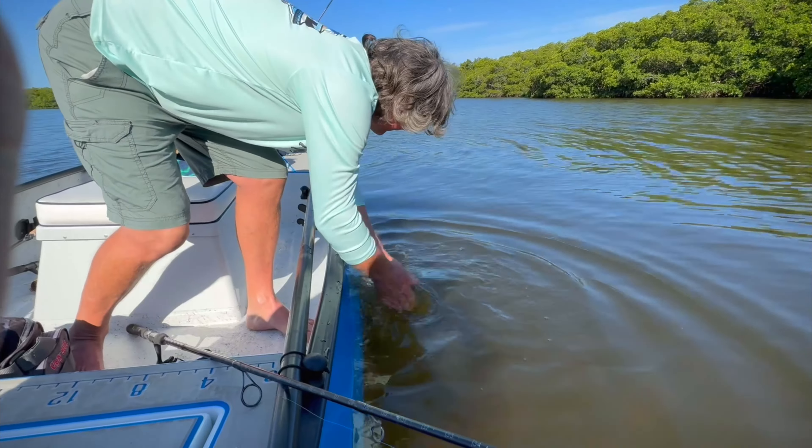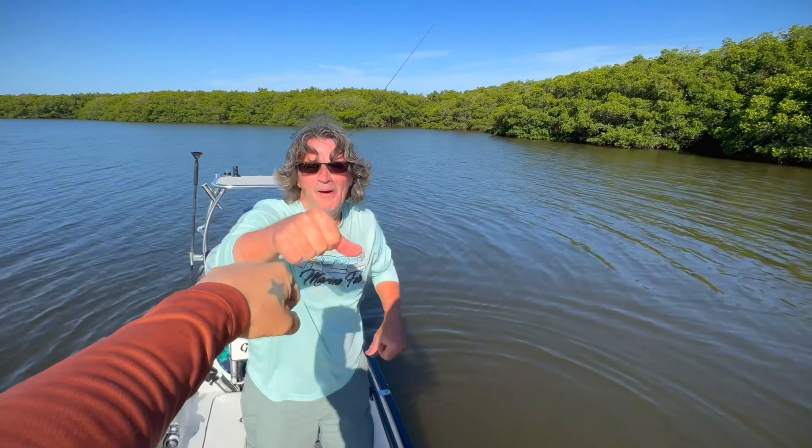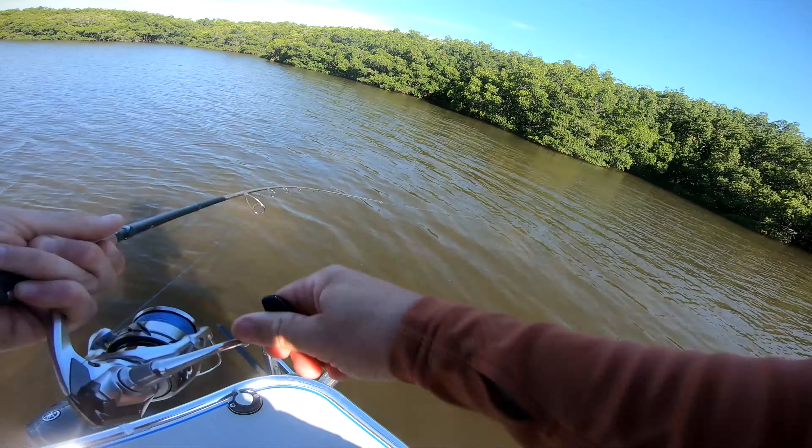Oh, he took right off! Hell yeah, fist bump on the red. He's down to the mangroves — okay, we're good.